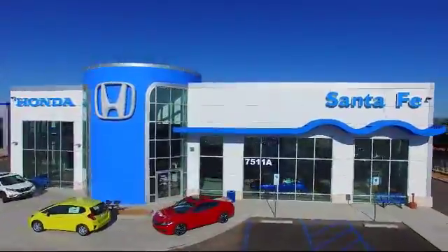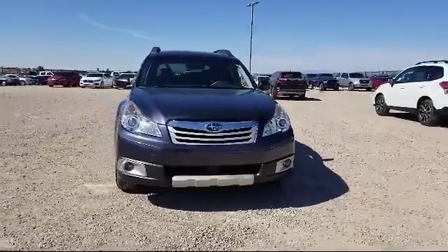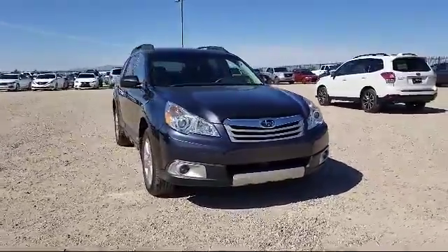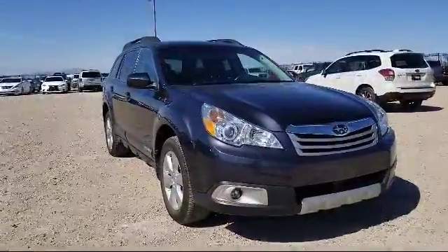It comes equipped with Keyless Entry, Harman Kardon Premium Audio System, CD Changer, Roof Rack, Heated Front Seats, Steering Wheel Controls, and Alloy Wheels.